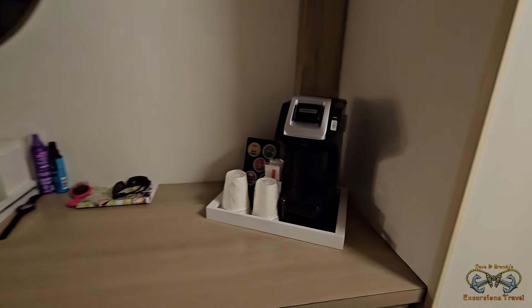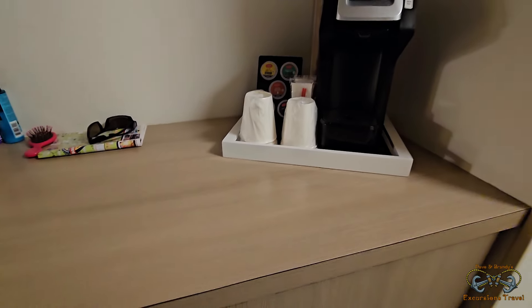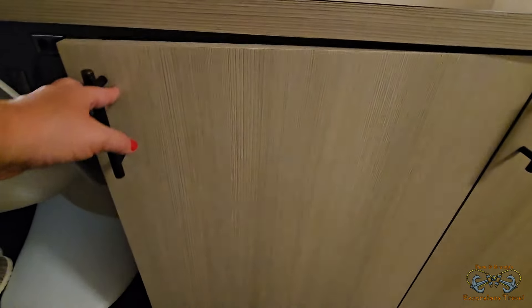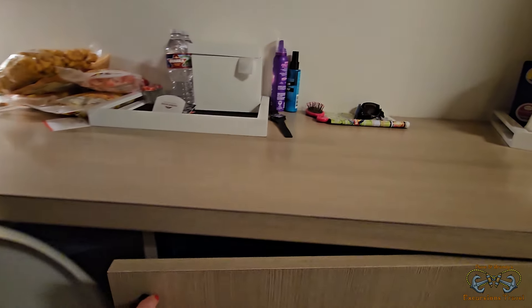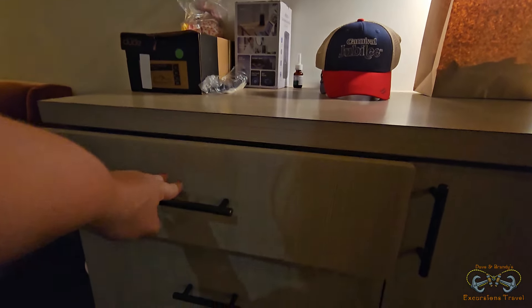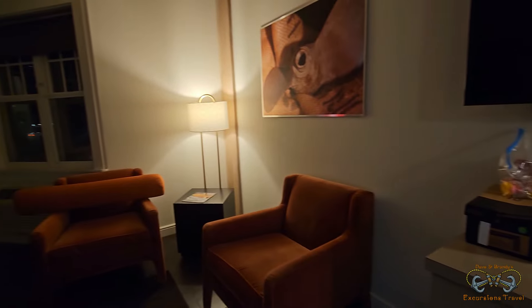There's a little K-cup machine with different coffees and teas. This is the mini fridge — got a bunch of waters in there already. It's a little toasty in Texas. This one actually has a microwave in it, which is pretty handy. There's a little ice bucket, a mirror, and three drawers for extra space, plus a flat screen TV and a little sitting area.